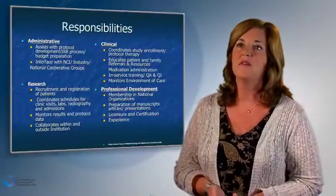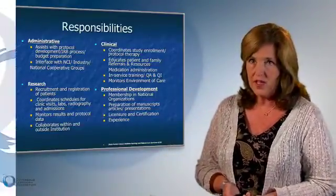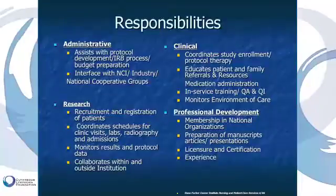The responsibilities of a clinical research nurse are multidimensional. They range from administrative to clinical — the actual conducting of the research — and then behind-the-scenes professional development.